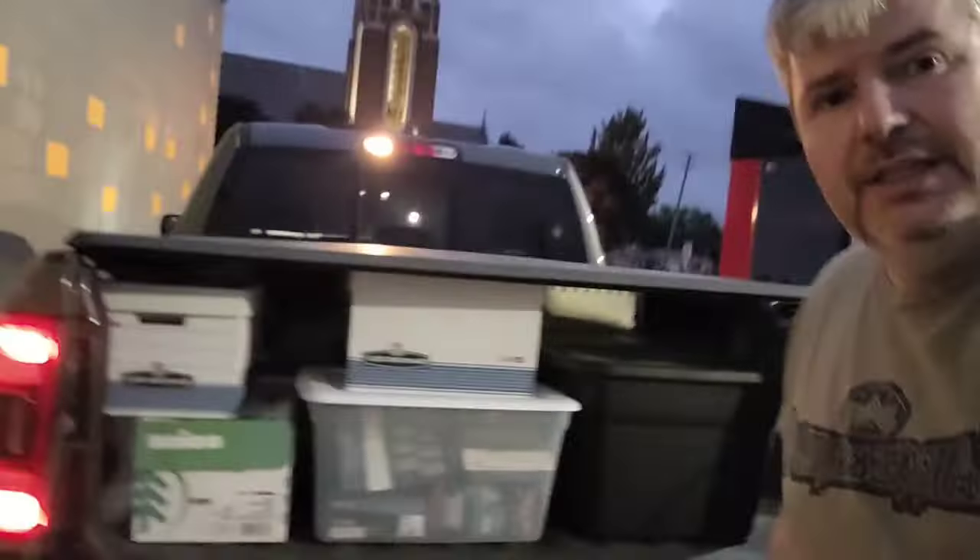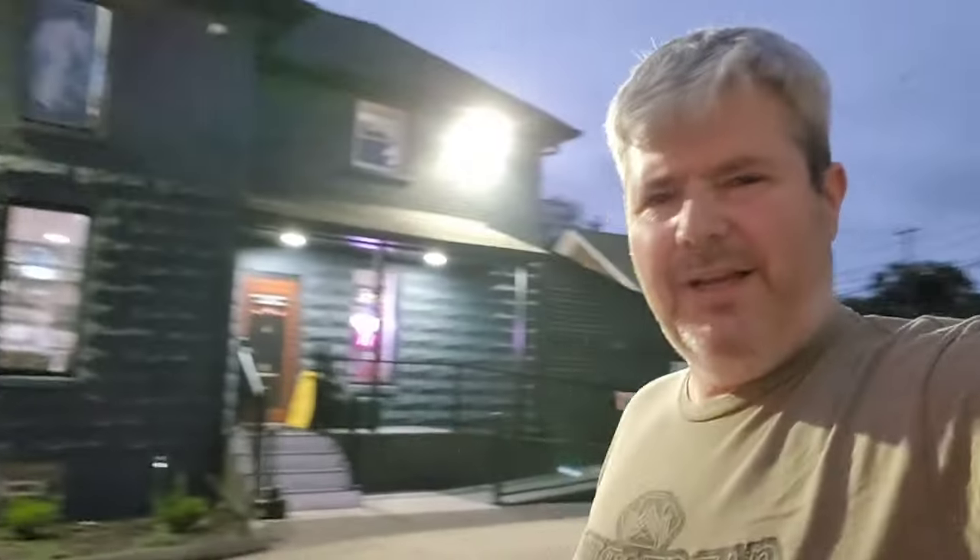Hey guys, we're at it again. We just picked up a collection of a lot of Halo figures from McFarlane - I guess they're from the early 2000s or so. But the truck is full of Halo and some other stuff. There's some Star Wars, like Clone Wars stuff in there. And some Hot Wheels and some Transformers.